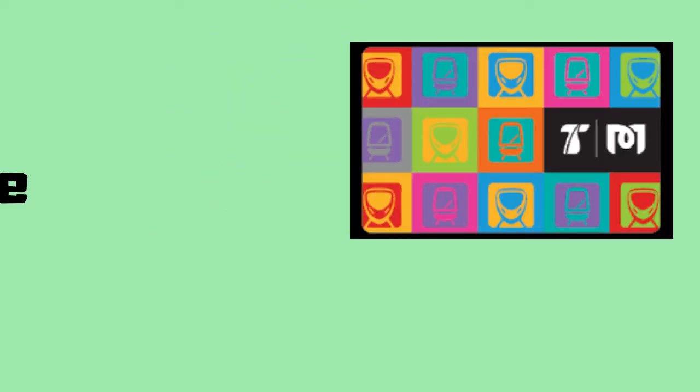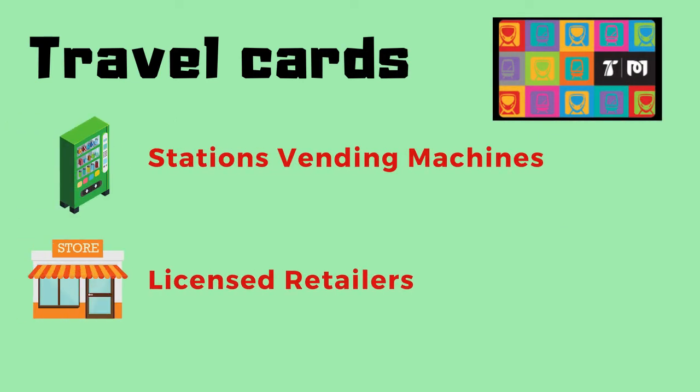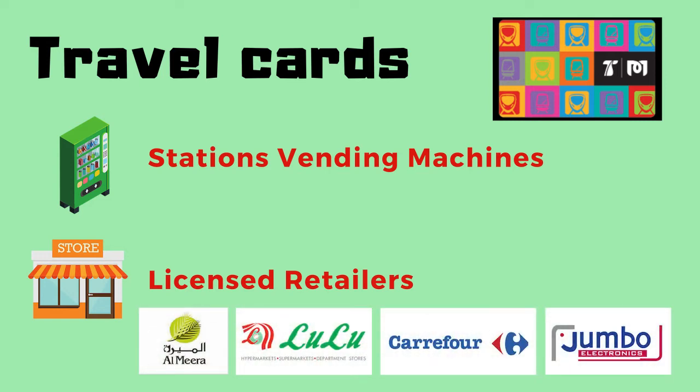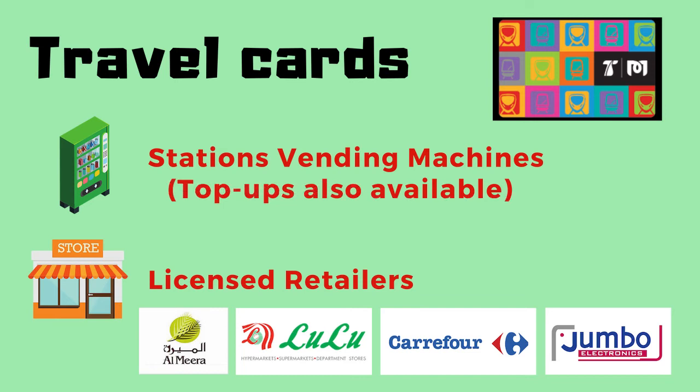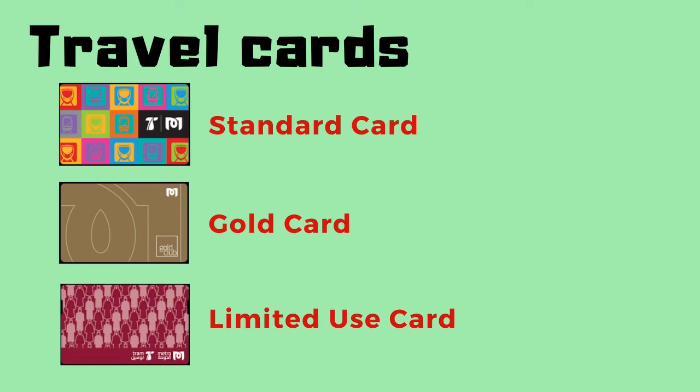Now the most important part: travel cards. Travel cards are available for purchase at the station's vending machines or at licensed retailers — LULU, Almira, Carrefour, and Jumbo. Top-ups can also be done at the station's vending machines. For the travel cards, you can choose between the standard card including Family Class, the Gold Club card, and the Limited Use card.